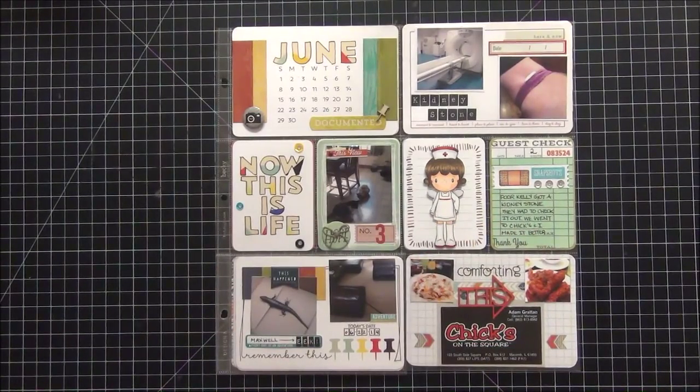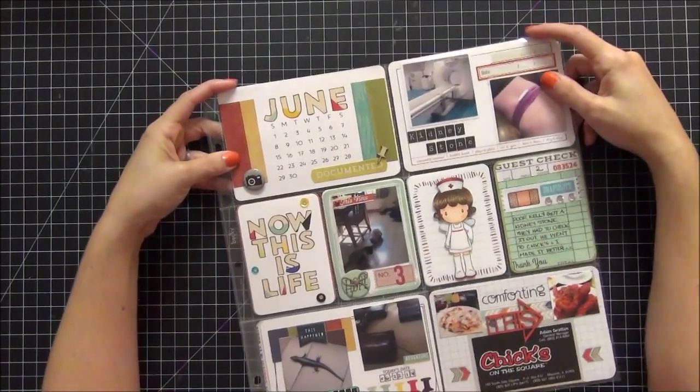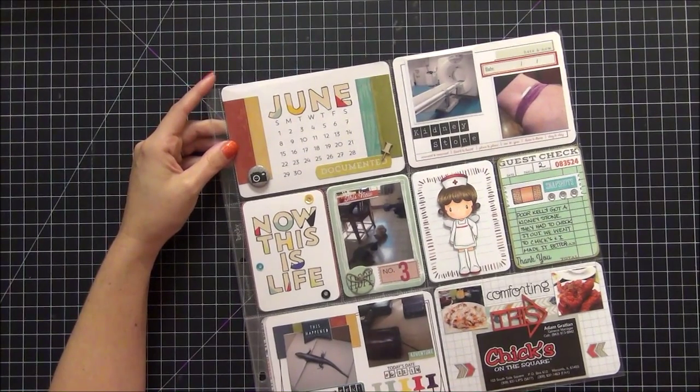Hi guys! I wanted to share with you my June 2014 Project Life pages. I use Scraptastic and Gossamer Blue subscription boxes to do a lot of these layouts. So let's zoom in and take a closer look.